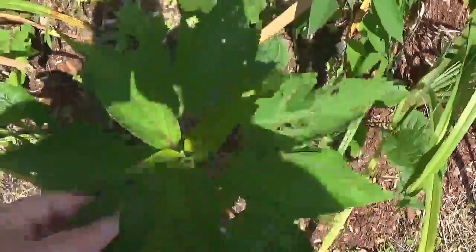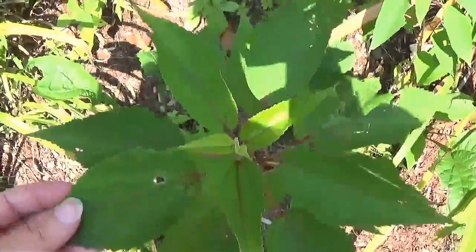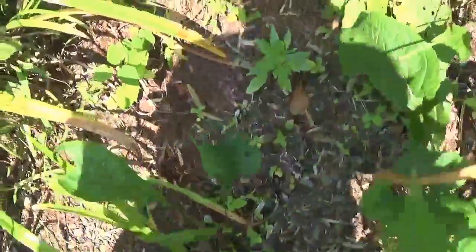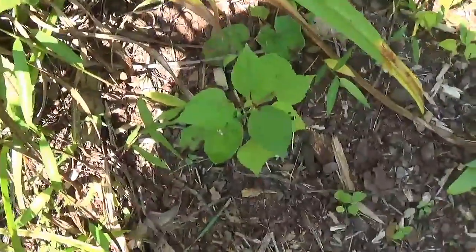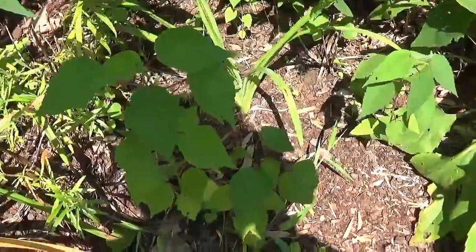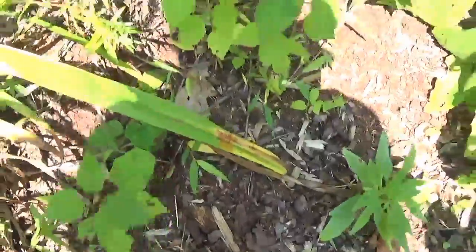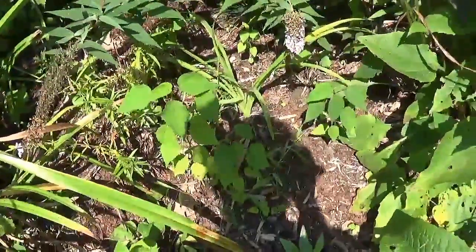I have a ton of baby hardy hibiscus coming up in this bed because I didn't deadhead the flowers for a couple of years, so I'm going to have to make sure to deadhead them this year. But I'm going to dig these up and give them to some of my people.